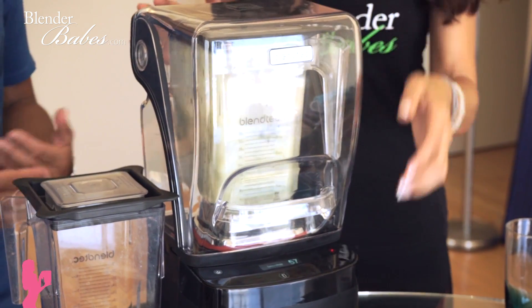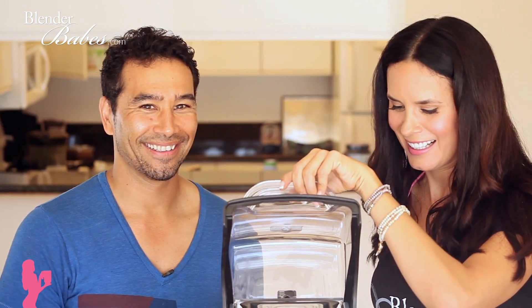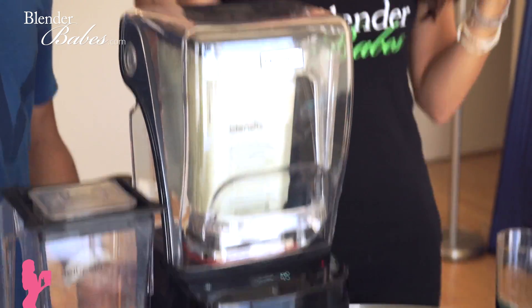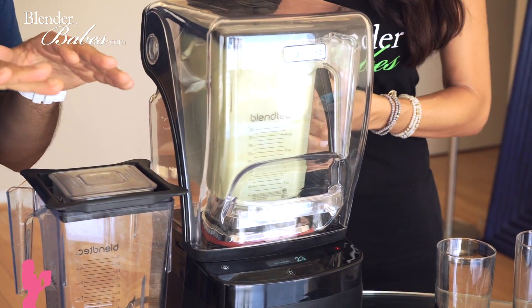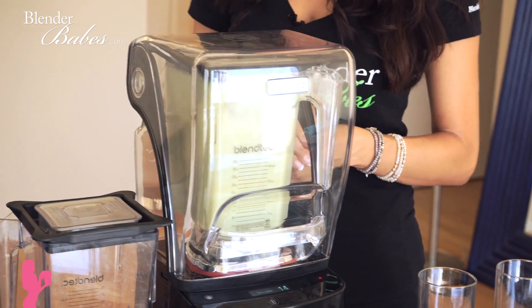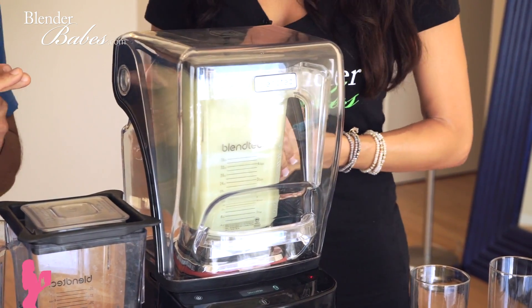Listen to how quiet that is compared to how loud a regular high-power blender is. It's like magic — we can talk to you guys while it's blending right now. In less than 50 seconds you can have a super smooth smoothie. It stops automatically, so you can go clean up and there you go.